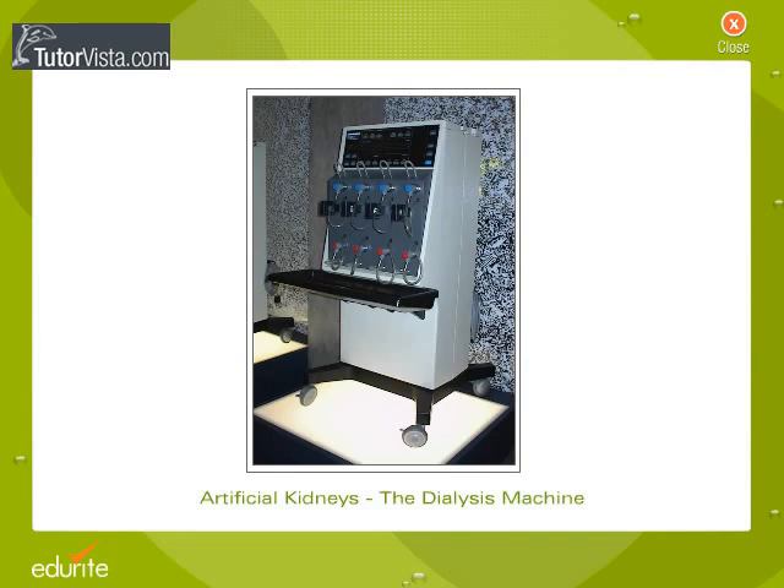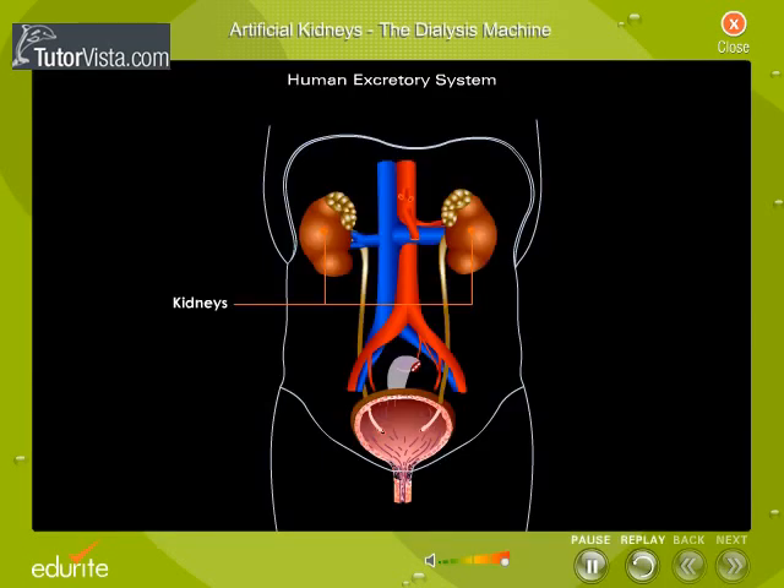Artificial Kidneys – The Dialysis Machine. A pair of bean-shaped wonder clean-up machines of our body are the kidneys. They cleanse the blood of toxic nitrogenous wastes like urea, traces of uric acid and ammonia, creatinine, etc. They also control the water balance and the level of mineral salts in the body.